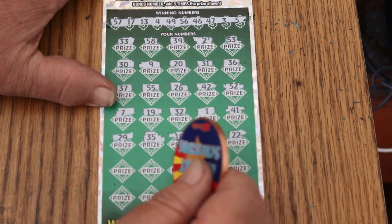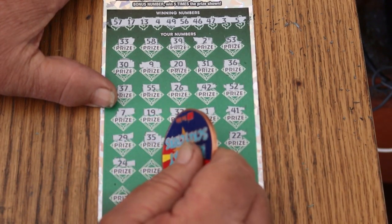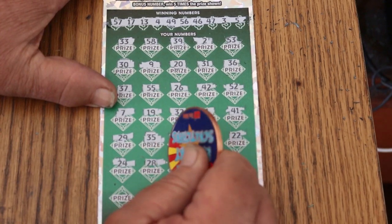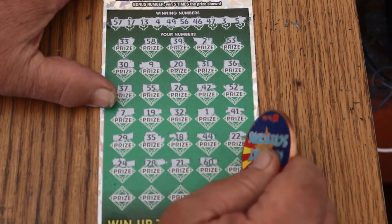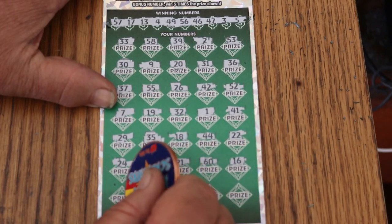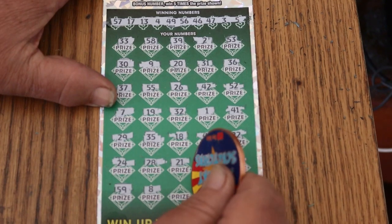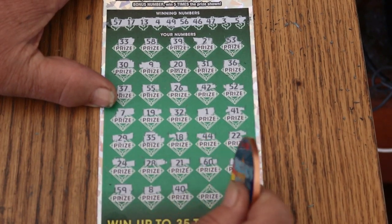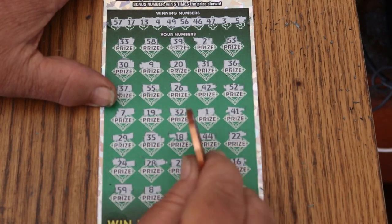Half the 44 club, 22, 24, 28, 21, the big 60, 16, 59, LB's 8, number 40, 27, and number 6.